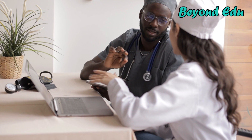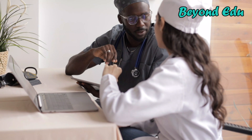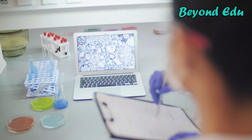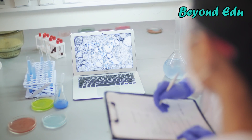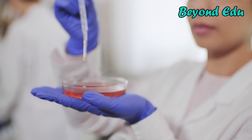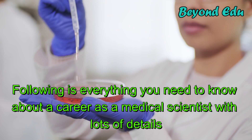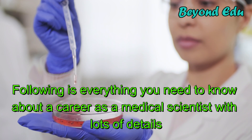Medical scientists conduct research aimed at improving overall human health. They often use clinical trials and other investigative methods to reach their findings. Are you interested to get to know more about how to become a medical scientist? Following is everything you need to know about a career as a medical scientist with lots of details.